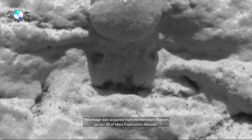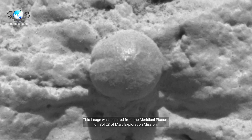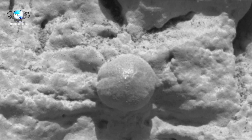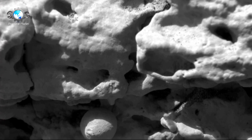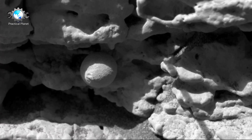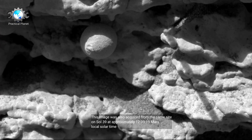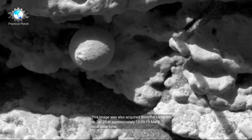This image was acquired from the Meridiani Planum on Sol 28 of the Mars Exploration Mission. This image was also acquired from the same site on Sol 39, at approximately 12 hours, 39 minutes, and 19 seconds Mars Local Solar Time.